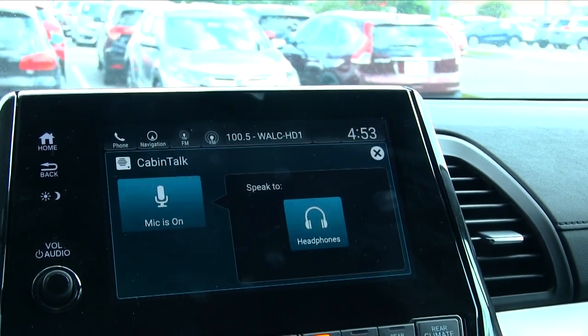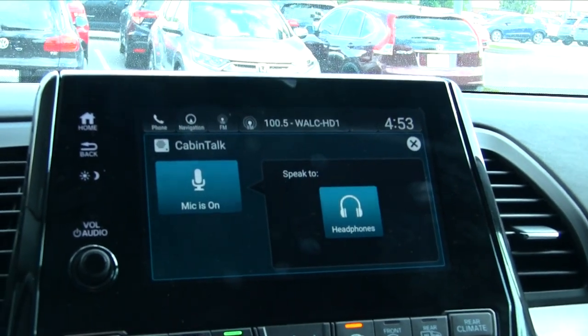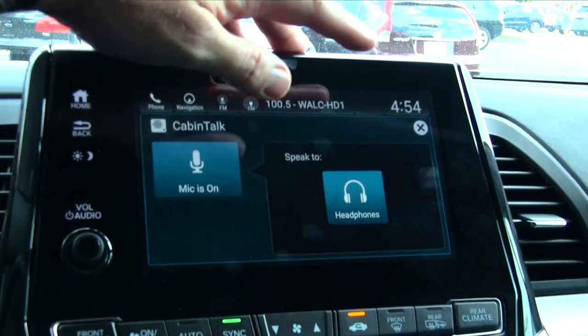So that's pretty great. You hit that button, pick which headphones you want to talk to — you could talk to your daughter, your son, or everybody all at once if you'd like. So that's Cabin Talk right there.